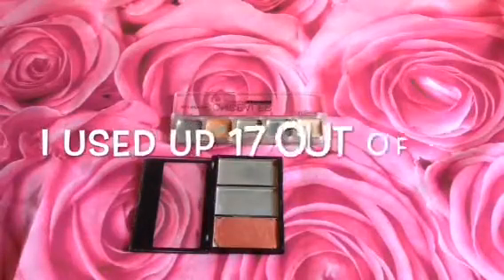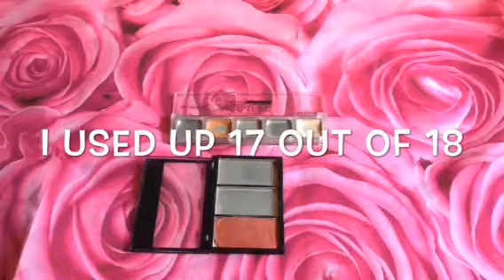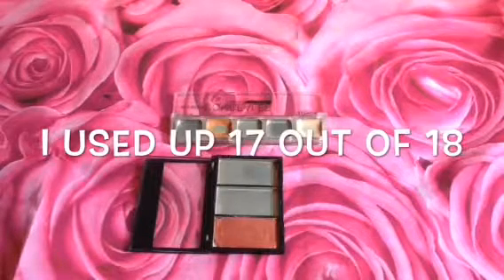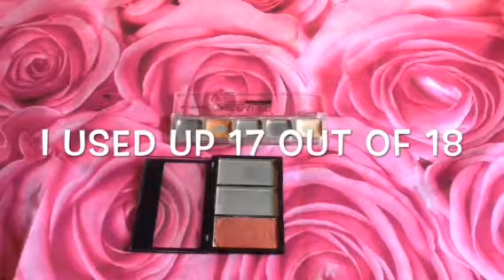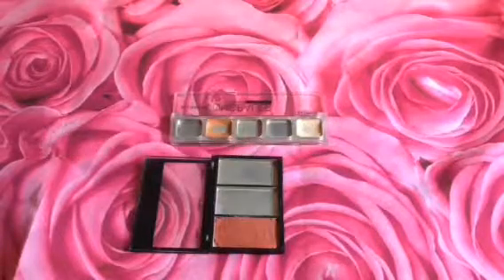So that's the finish for 18 in 2018. I was able to use up 17 out of 18, so it's not really 100% successful, but I wouldn't say it's a fail because of one product. It's just unfortunate because I had that product at the very beginning of the project and I still was not able to use it up.